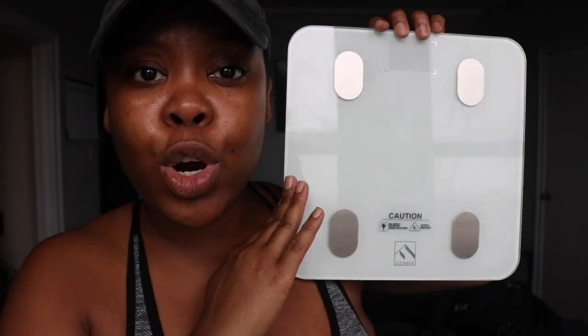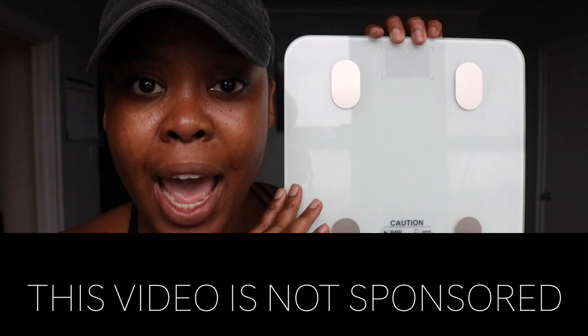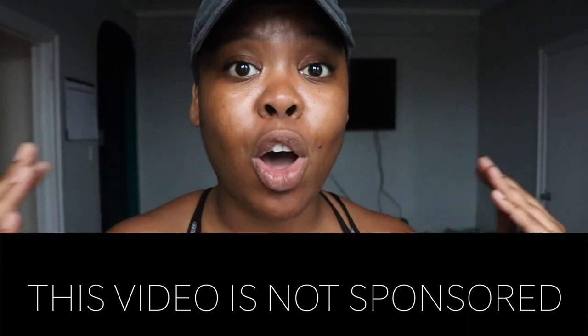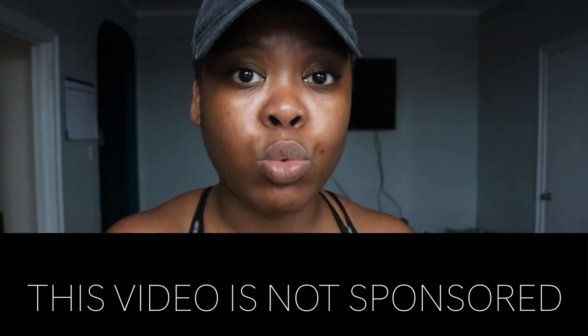This scale sets goals and it also lets you know the stages your body is currently at. It works with an app called the Fit Index app. When you get this product, it comes with instructions so you will not be lost. It comes with batteries as well, so do not be intimidated — all the instructions are going to be in the box. We're going to jump right into the app.